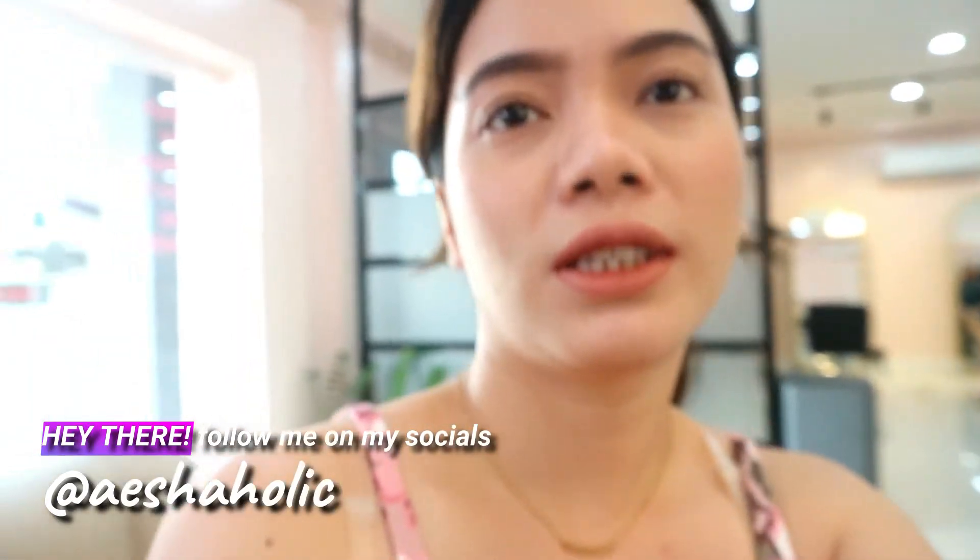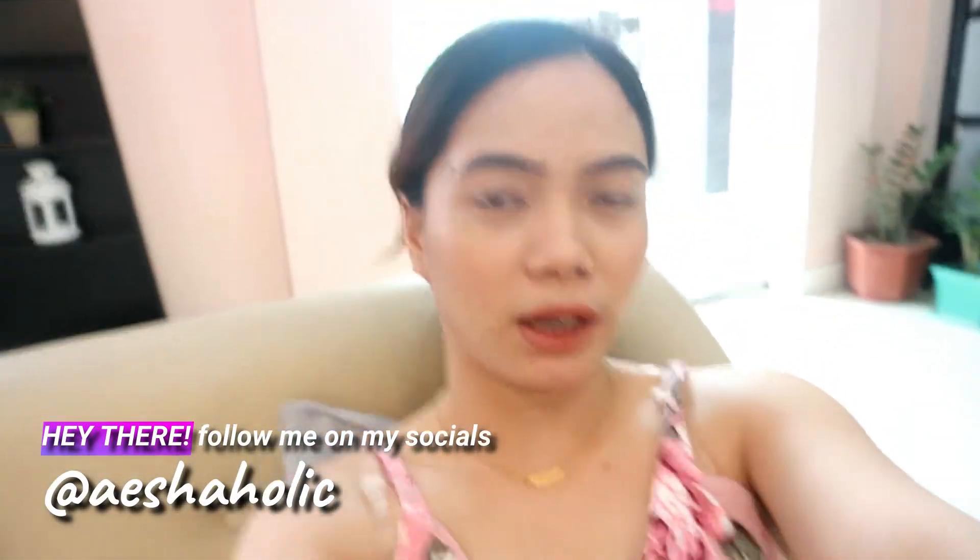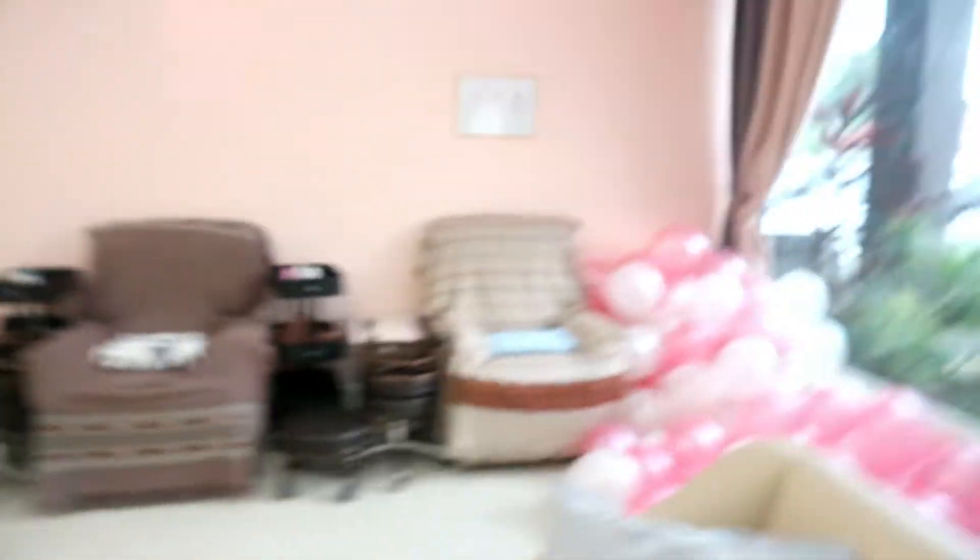Look at my ear cups. So, this is the salon. And this is my outfit for today. I just wore a pink dress. I'm gonna do a salon tour.